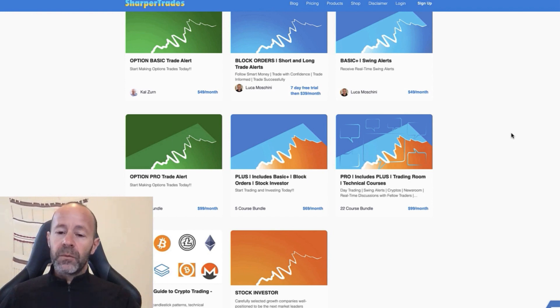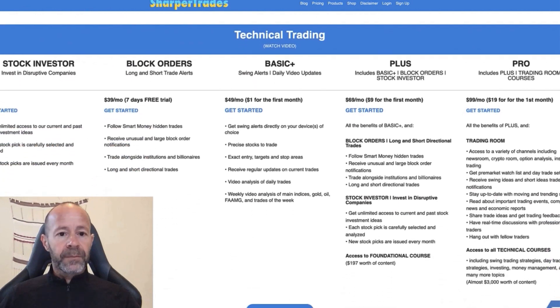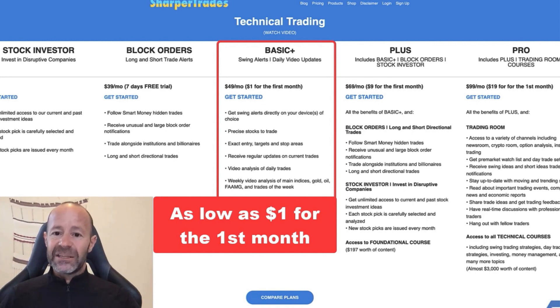Hello traders, Luca here with what I believe is an exciting opportunity to get you up and trading as quickly and confidently as possible. The best way I came up with to do that is by offering an alert system where you can see us trade in real time as a group. If you go to SharperTrades.com and click on the pricing tab, you'll see those products pop up. What I'm offering you today is a deal on the alert systems.